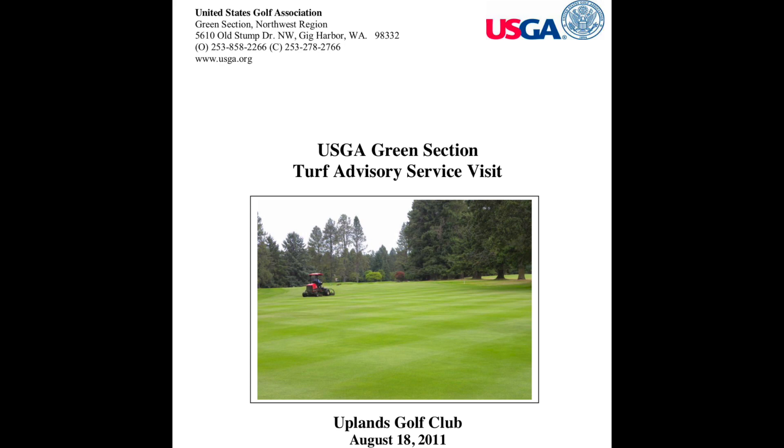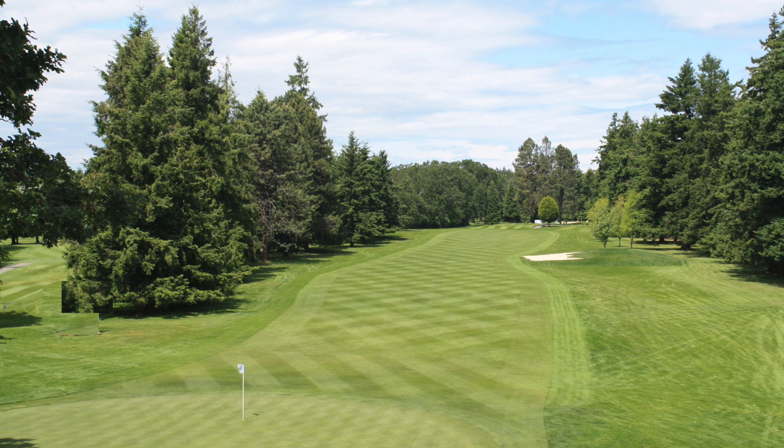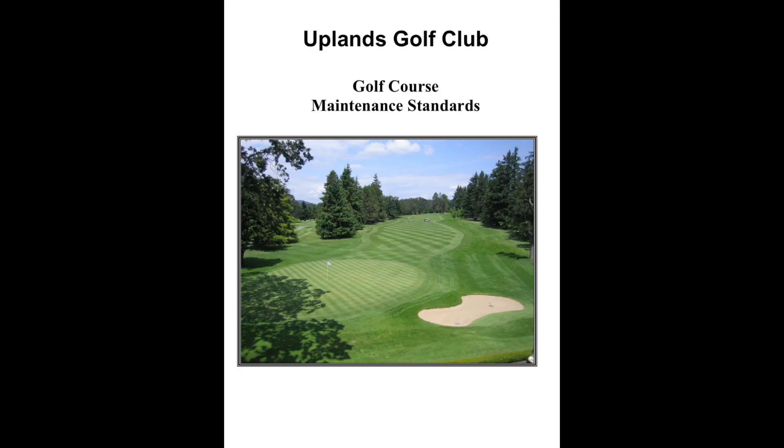For more than 20 years, Uplands Golf Club has used the United States Golf Association Turf Advisory Service. Every three years they would tour our course and review our current practices and procedures. We would receive a comprehensive report with observations on current practices and recommendations on how we can improve. One of the recommendations was the development of written formal golf course maintenance standards for Uplands Golf Club.